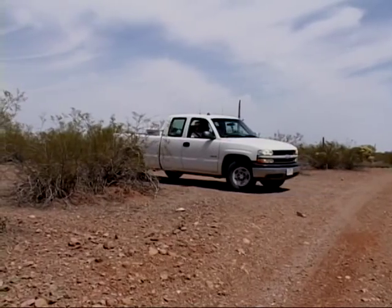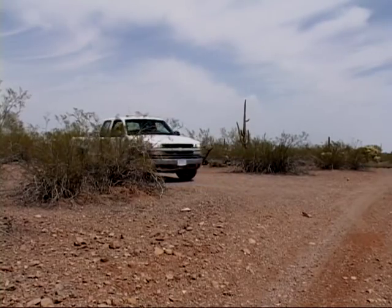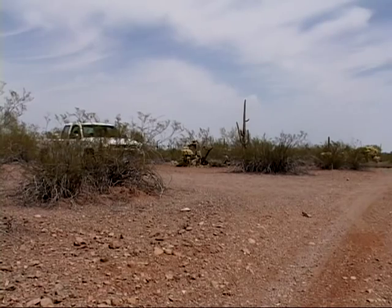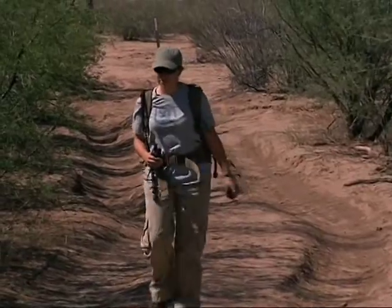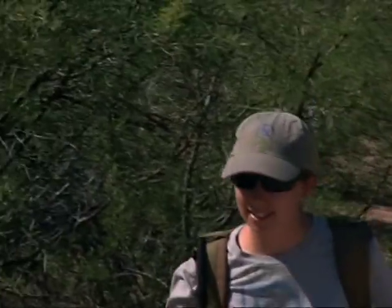We lock the truck every time we leave it — if we're more than about five inches away, we lock it. Someone could take off with it, and that is something we think about. But I can't spend my time worrying about whether my truck is going to get stolen. If I'm leaving the truck, I obviously take everything I'd possibly need with me — communication gear, water, and food for the day. You can't prevent theft, but you protect yourself by leaving it locked.